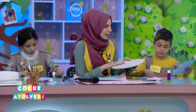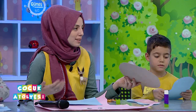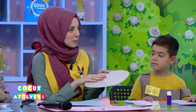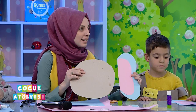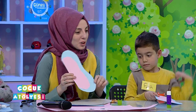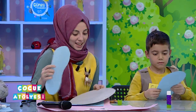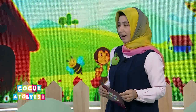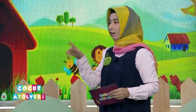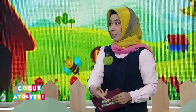Fillerin zaten çok büyük hayvanlar olduğunu biliyoruz. Biz sadece kafasını yapacağız ama kafasına da birçok fiziksel özelliği anlatabileceğimiz var. Önce büyük bir yuvarlak kesiyoruz kafası için. Ben orada gri yaptım ama burada mavi yapacağım, yani istedikleri renk yapabilirler. Fillerin en büyük özelliklerinden biri bu büyük kulakları, bunlarla serinliyorlarmış.